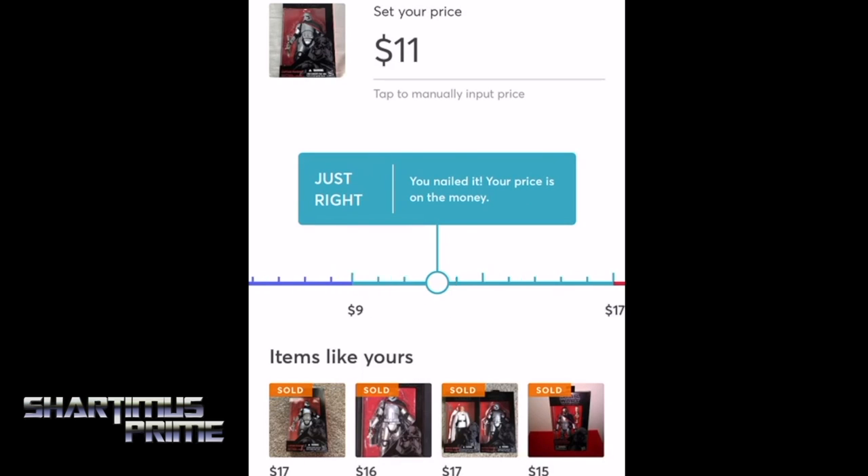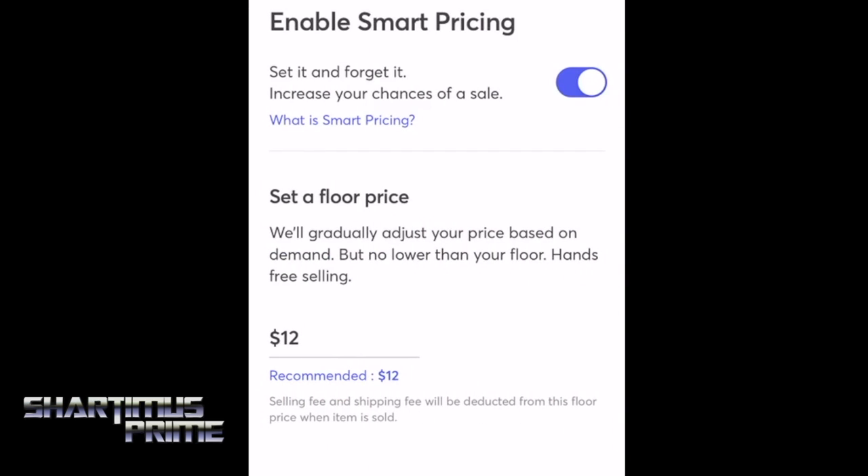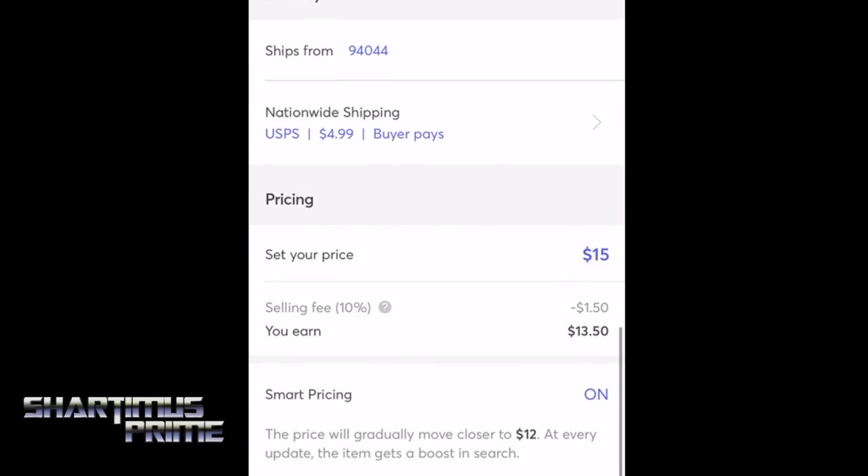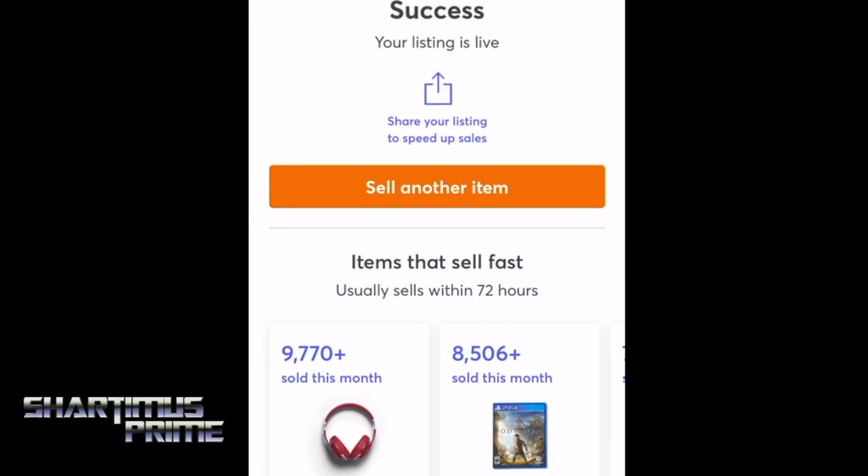I'm going to save that and set my price at 15 bucks — I don't think many people are super interested. There's also a smart pricing feature, so it can get negotiated down to 12 bucks. At 15 I'll make $13.50. I think I paid about 15 bucks for it, but let's list it. And boom, there we go.